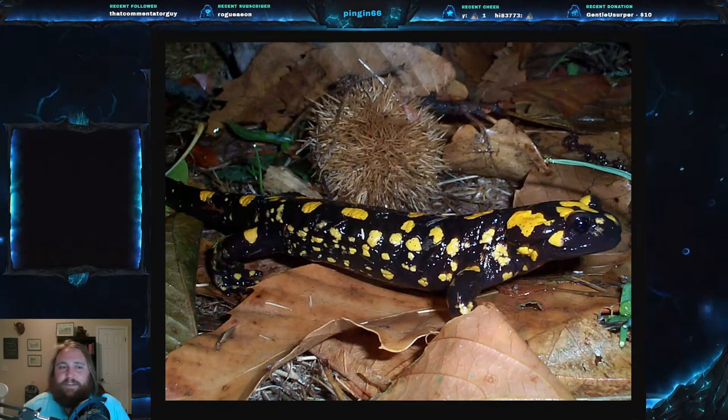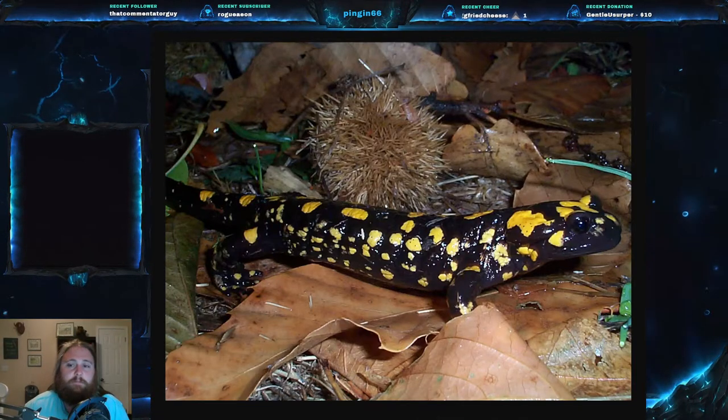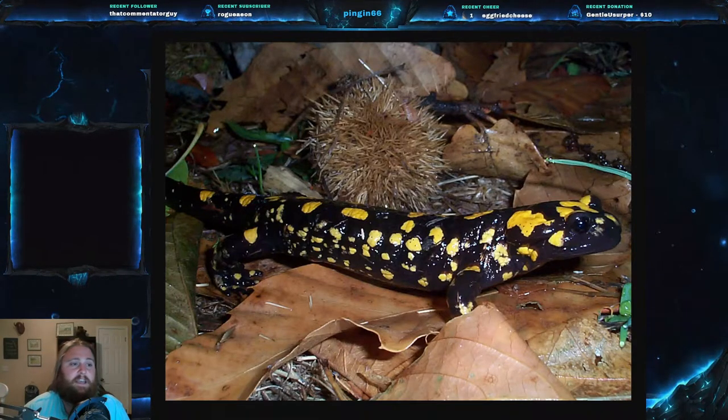This species used to be part of the regular fire salamander, Salamandra salamandra, which is found on the continent of Europe and is very common. However, through some research, especially in mitochondrial DNA, it was determined that the Corsican Fire Salamander was a completely separate species.